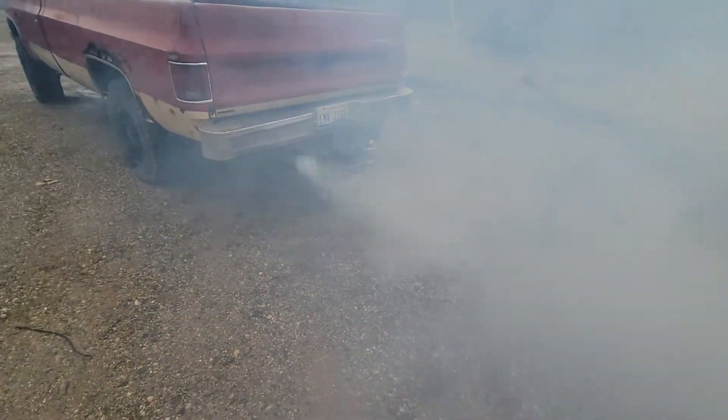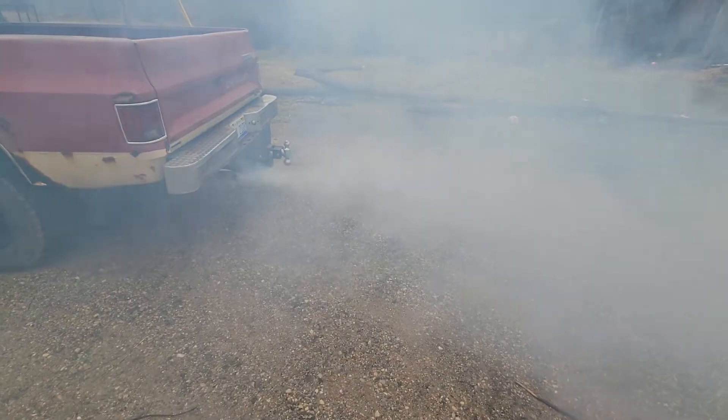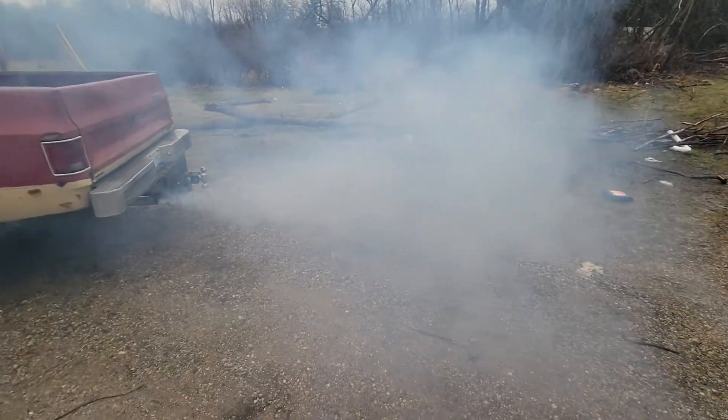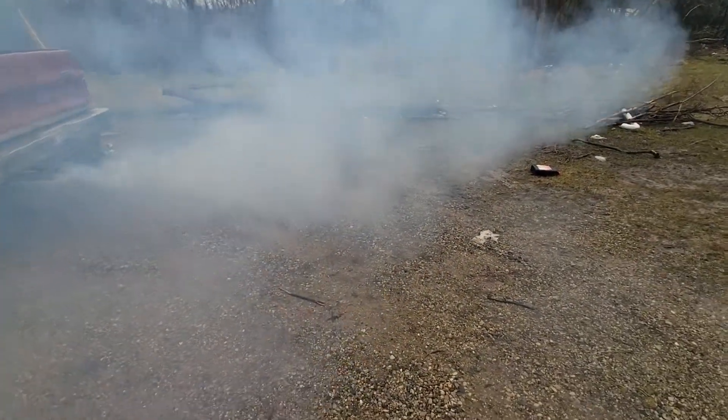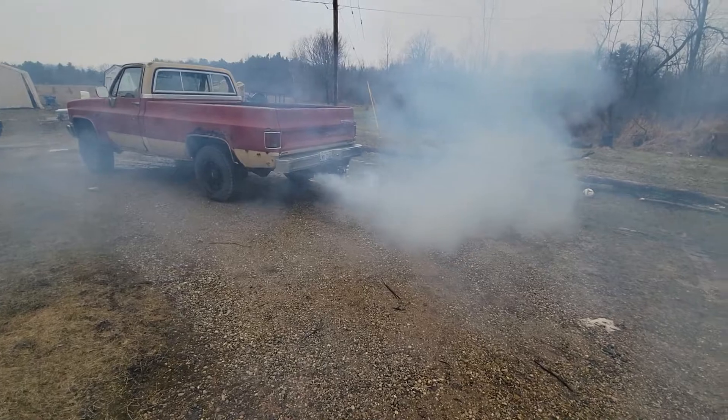I'm thinking injectors. But I don't know what I want to do with this truck — it just smokes you right out. I can't even breathe. I'm trying to decide what I want to do with this truck. I've really thought about just LS swapping it.